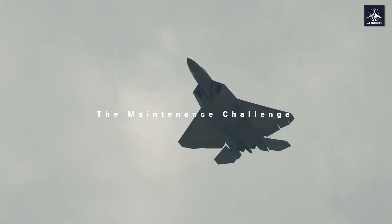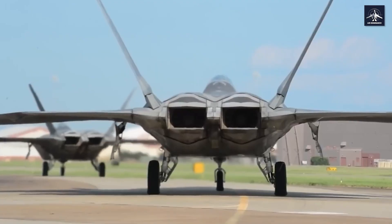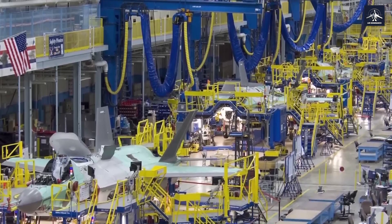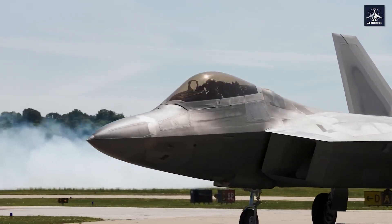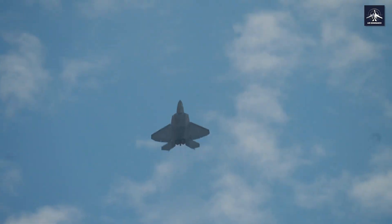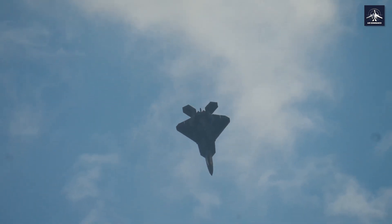About one-third of all F-22 maintenance is dedicated to maintaining its stealth capabilities. We're talking about specialized hangar bays with precise environmental controls, because even the slightest imperfection in the coating can compromise the entire stealth system. But there's a revolutionary robotic system that's changing everything about how we maintain these stealth fighters — and it's straight out of science fiction.